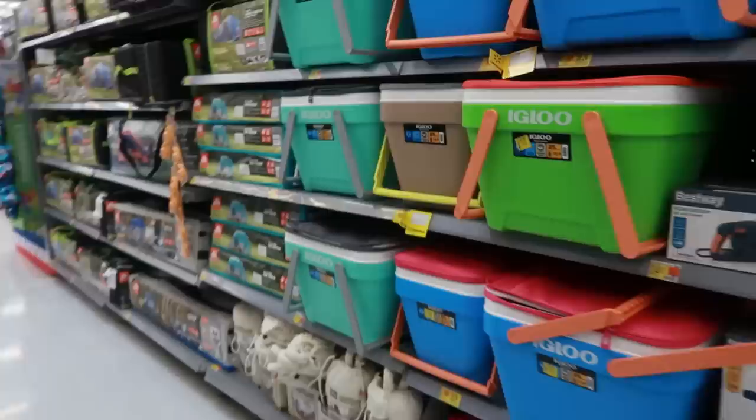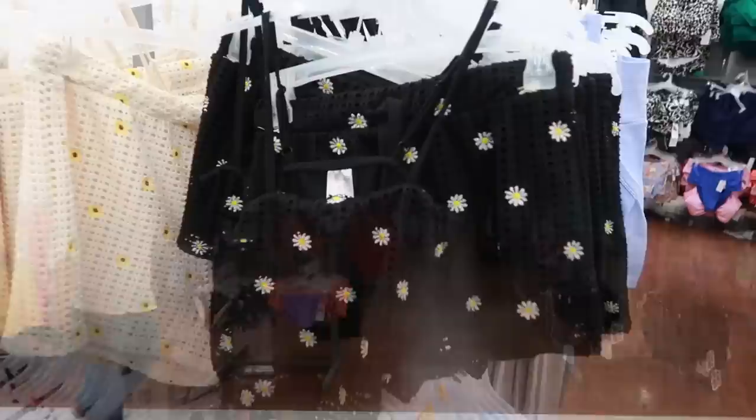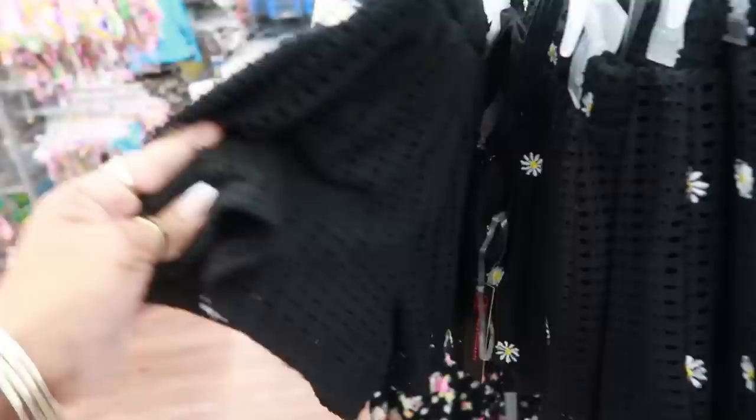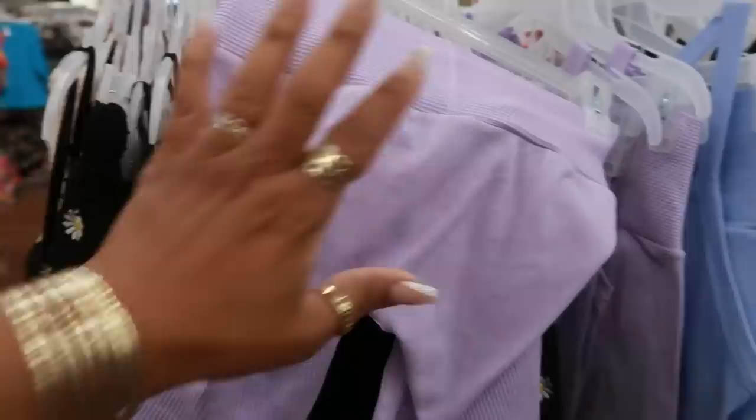Let's head over to the clothing section. This little short set by No Boundaries is $16.98 — the shirt is shaped like a V in the front, that's kind of cute. I'm seeing it in an extra large. I just bought a couple of sets like these biker shorts at Target.